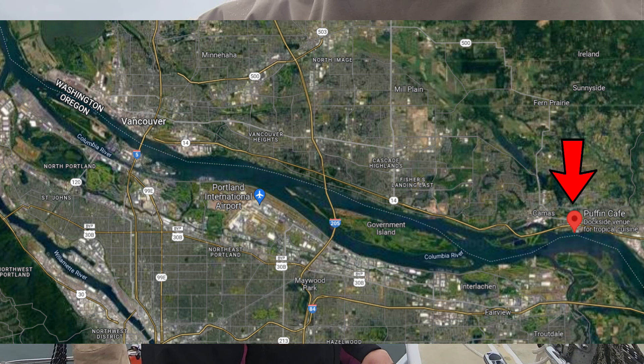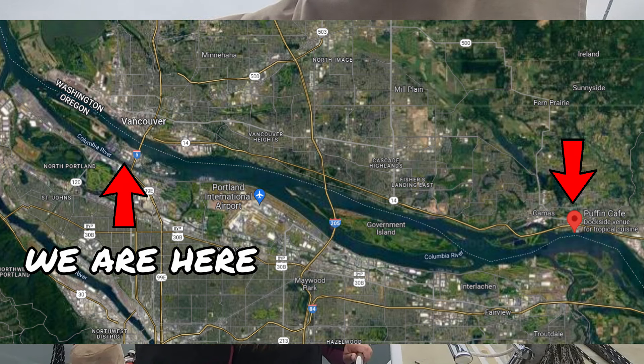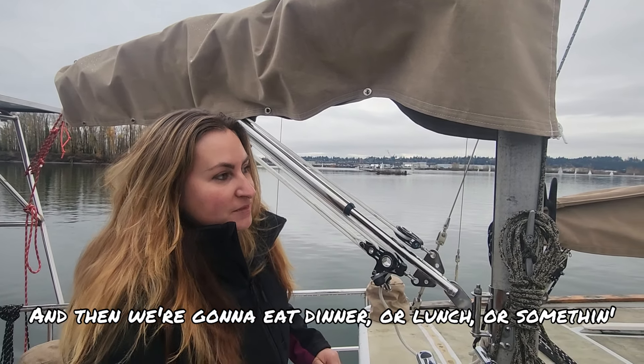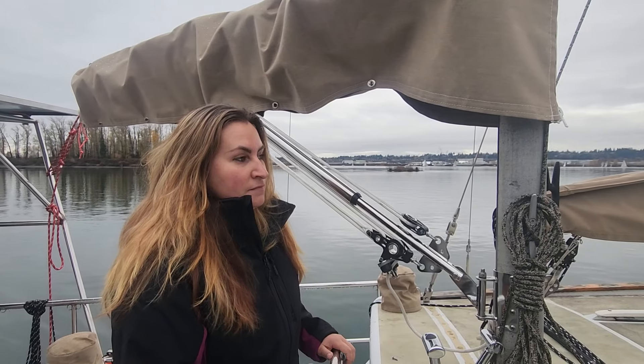Our next step is to go to Puffin Cafe in Washoeville, Washington. Based on a speed of six knots, it'll take us about two and a half hours to get there, and then we're going to eat dinner or lunch or something. Then we are going to head back, all in one day. The whole day should take about six hours, assuming nothing goes wrong.